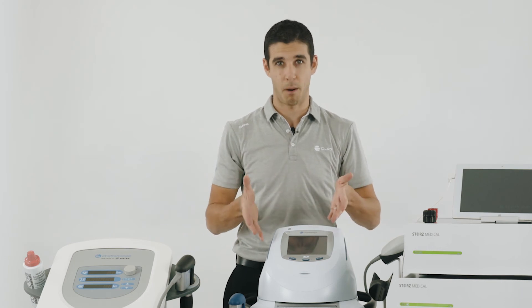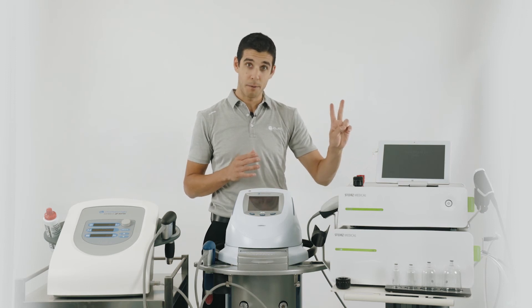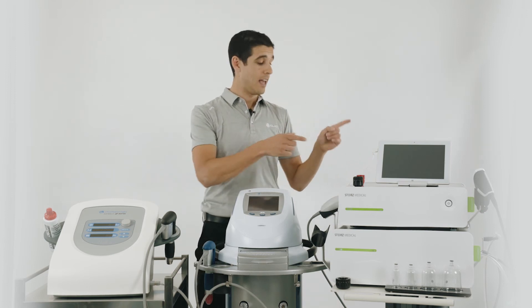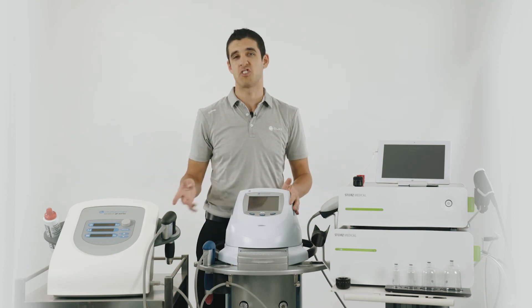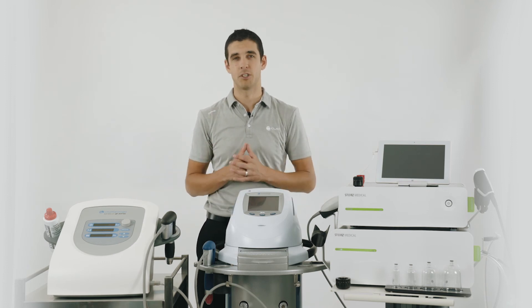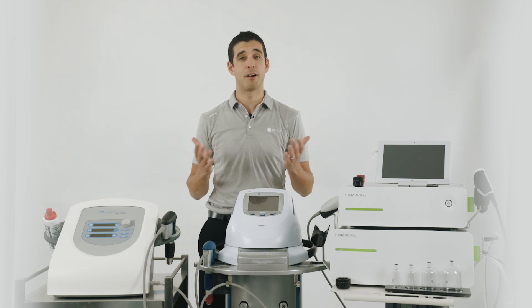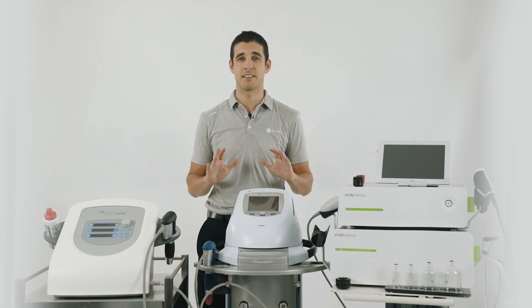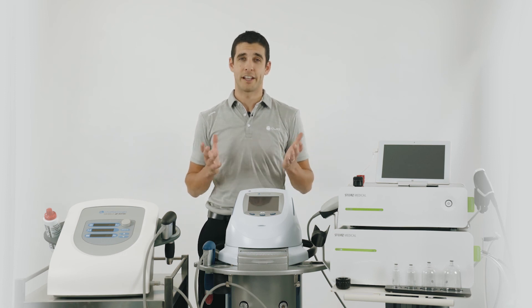If you're looking for an all-in-one device, the Chattanooga Intellect is probably the way to go. The Storz machines require two power points — one to charge the tablet and one to power the machine — whereas the Chattanooga machines just require one power point. To summarize, they all produce the same therapeutic benefit; it all just comes down to the features of the machine and what's most suitable for your clinic needs.